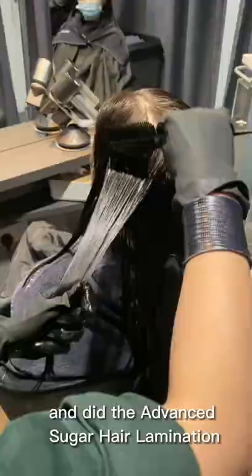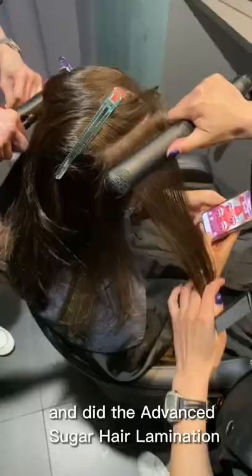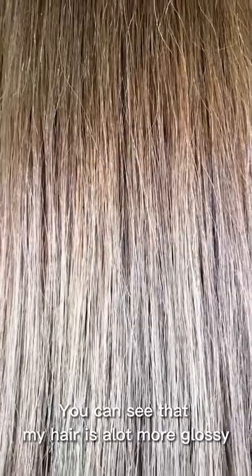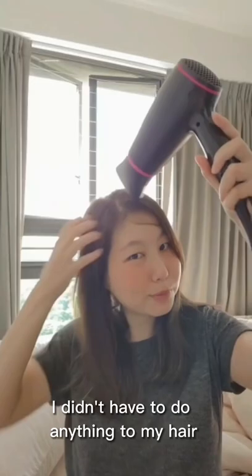So I just went to Shevoo with their advanced sugar hair lamination treatment, and I really like how it turned out because you can see that my hair is a lot more glossy and it looks healthier. I didn't have to do anything to my hair except blow dry in a downward motion.